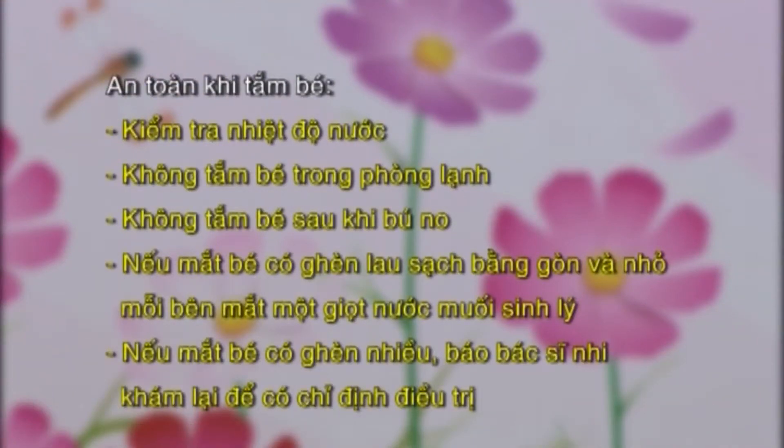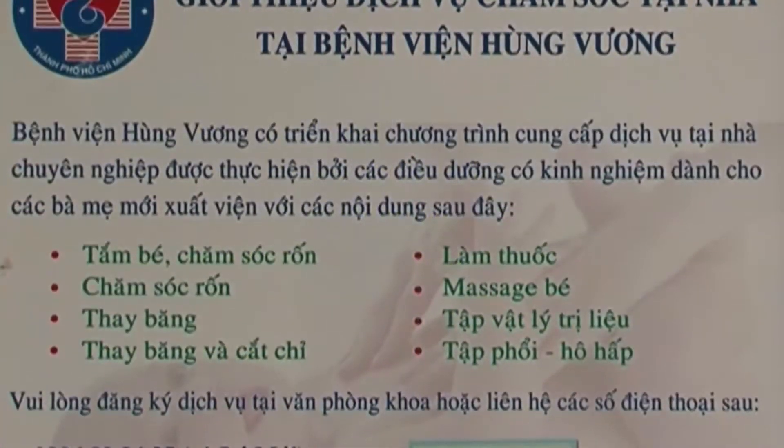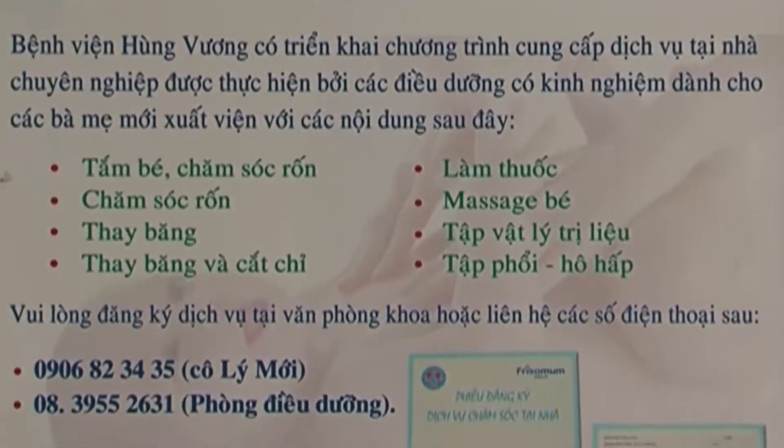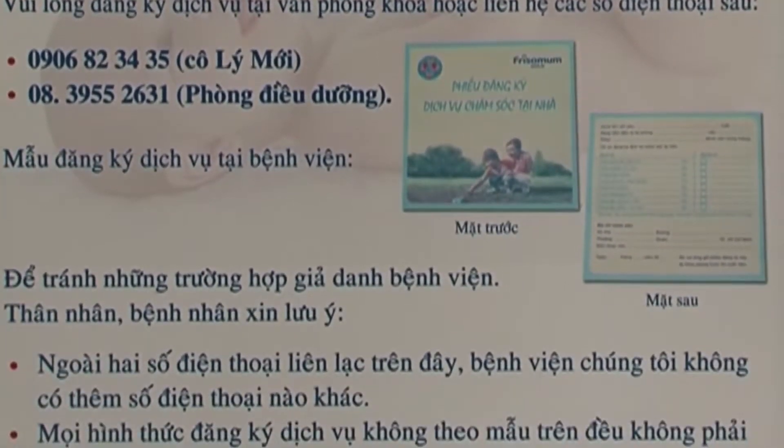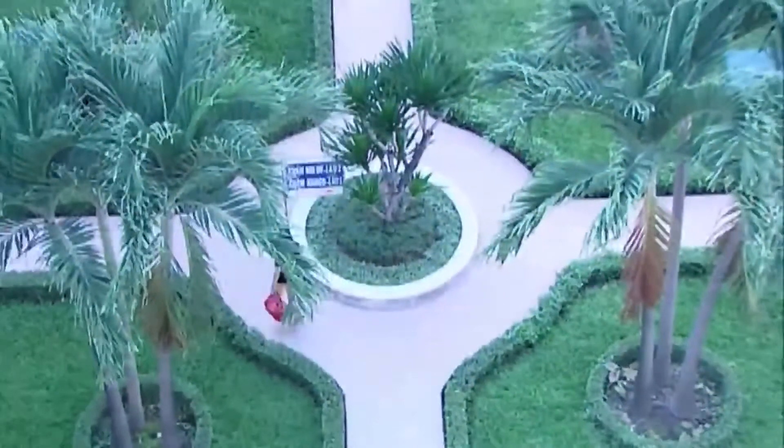An toàn khi tắm bé: luôn kiểm tra nhiệt độ của nước trước bằng khuỷu tay, không để nhiệt độ nước quá cao. Không tắm bé trong phòng lạnh. Không tắm bé sau khi bú no. Không cần nhỏ mắt cho bé mỗi lần tắm. Nếu mắt bé có gèn ít, lau sạch bằng gòn với nước cất và nhỏ mỗi bên mắt một giọt nước muối sinh lý. Nếu mắt có gèn nhiều, báo bác sĩ nhi khám lại. Trong quá trình nằm viện, mẹ sẽ được hướng dẫn quy trình chăm sóc rốn và tắm bé để tiếp tục thực hiện tại nhà sau khi xuất viện.